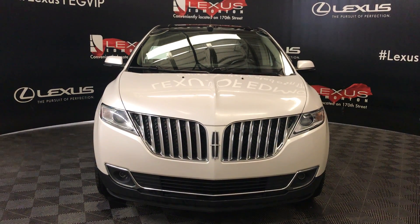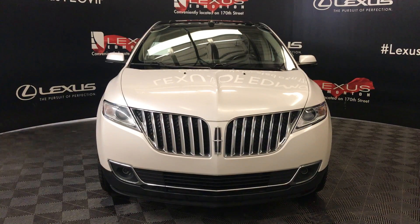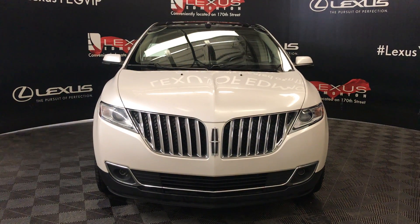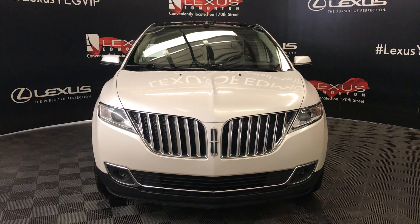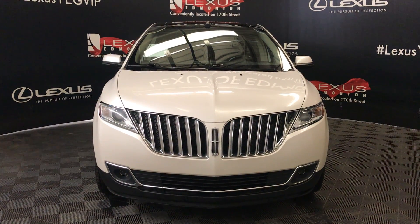Welcome to Lexus of Edmonton. We're located off of 111th Avenue, 173 Edmonton, Alberta. We're looking at a pre-owned 2012 Lincoln MKX, 6-speed automatic, 3.7 liter V6 cylinder engine, all-wheel drive.